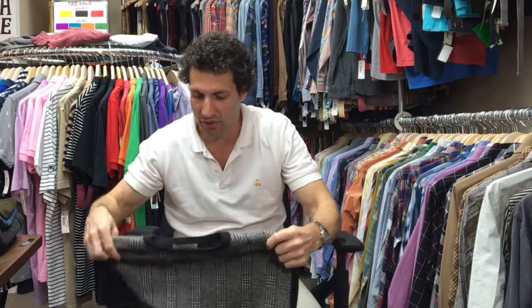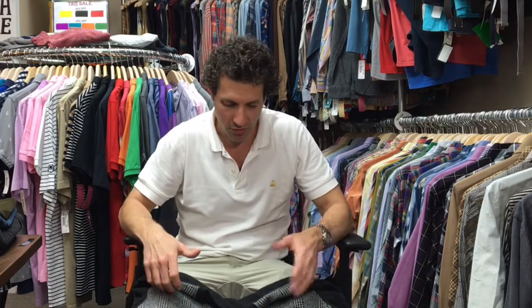And if we have anything like that, we're not going to list it. If we have a rare vintage sweater from Hermes that has a little bit of a problem, we'll describe the problem, take a picture of it, and you'll know it's there. But the vast majority of the sweaters — 99% of the sweaters that we list — they're pretty much indistinguishable from new.